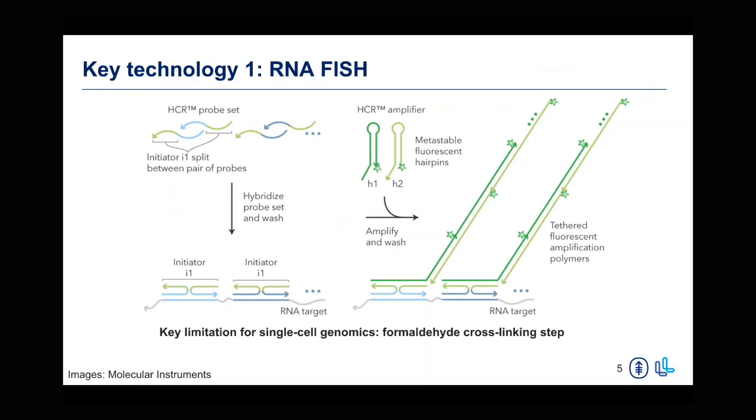A key limitation for our applications is that this requires a formaldehyde cross-linking step. This method is broadly used in the imaging space, but there is a formaldehyde fixation followed by a permeabilization to make the RNA accessible for probe binding and signal generation. The issue is that formaldehyde cross-linking degrades RNA, and most traditional single-cell RNA sequencing kits rely on a reverse transcription method — so you can't reliably amplify your RNA target using these methods.